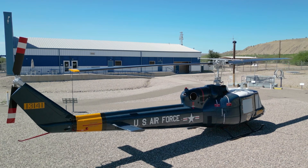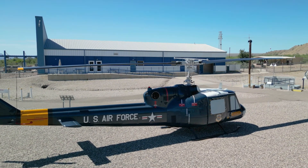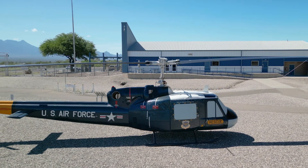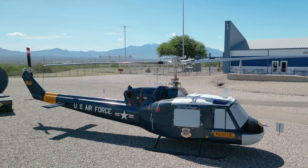The paint scheme on our helicopter is not the same as what was on these helicopters when they were deployed in the Titan II program. Our helicopter is painted in the prototype scheme. The helicopters used in the program were a light gray and white.